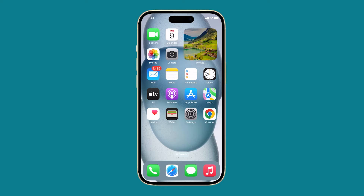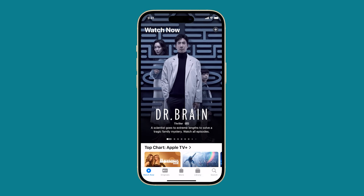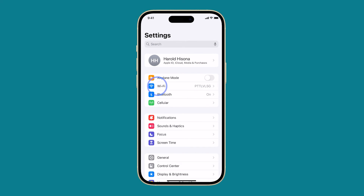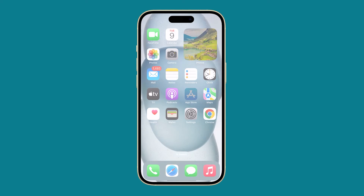After restarting both devices, try to see if the problem persists, because if so, then you have to forget the Wi-Fi network and reconnect it, as a Wi-Fi network can become corrupted, which can cause disconnection issues. To forget a Wi-Fi network, open Settings and tap Wi-Fi. Tap the information icon next to the Wi-Fi network you want to forget, and then tap Forget This Network. Now reconnect to the same network and the problem should already be fixed.